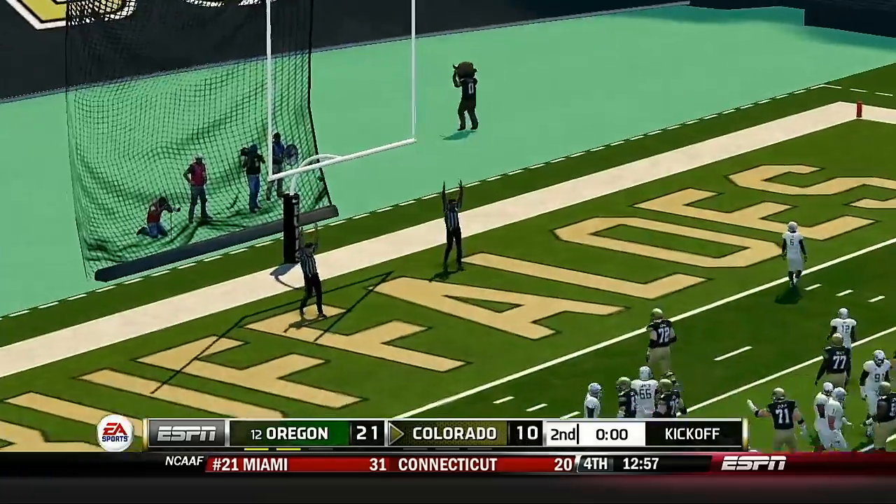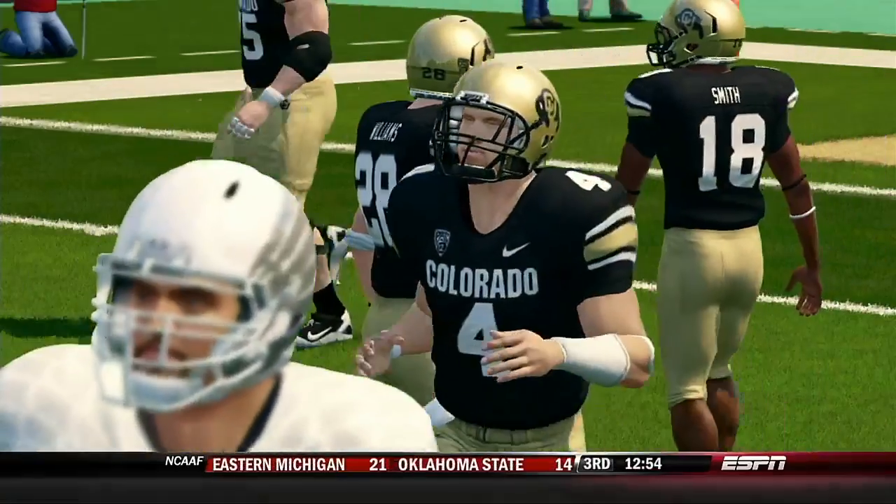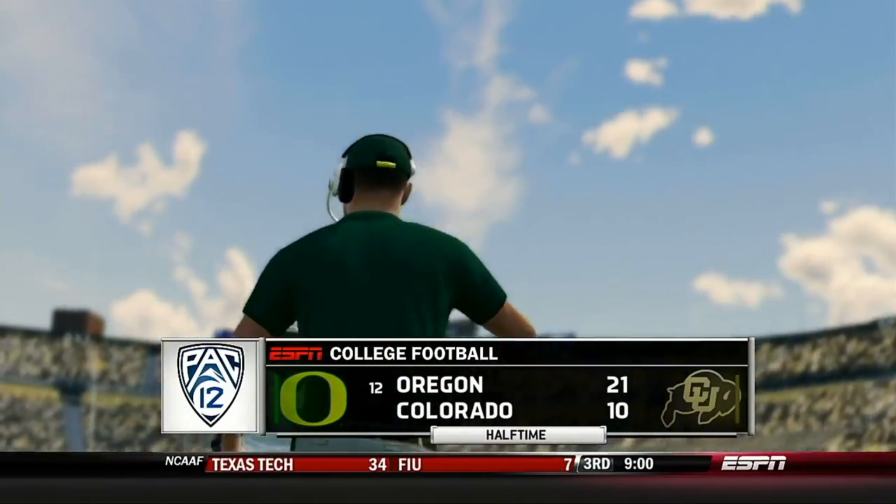The kick is up and it's through the uprights. Don't go anywhere folks — it looks like we might have a pretty good game on our hands after all. The Ducks are in front by 11.